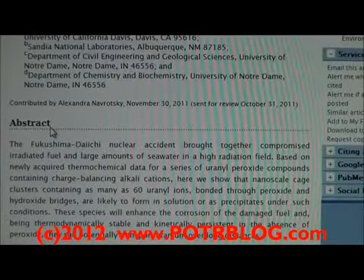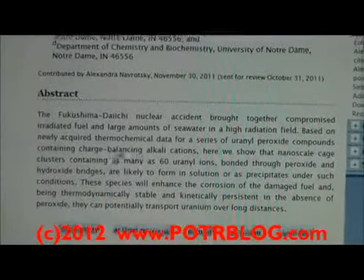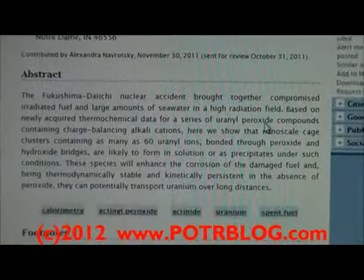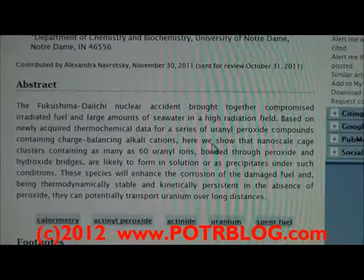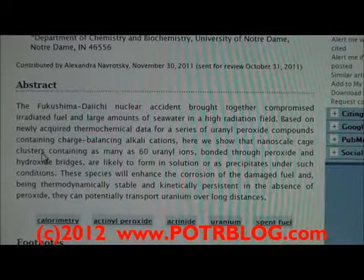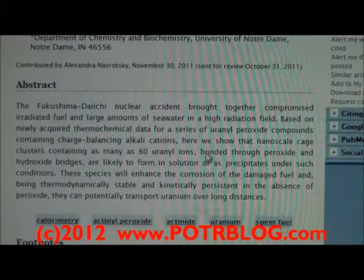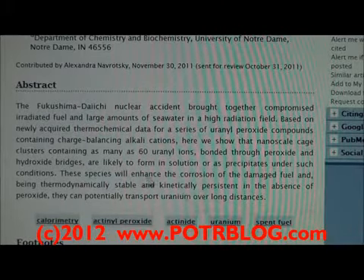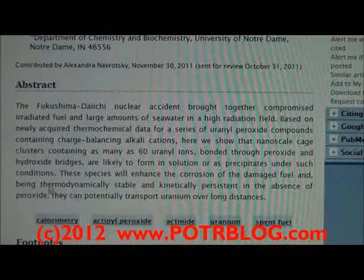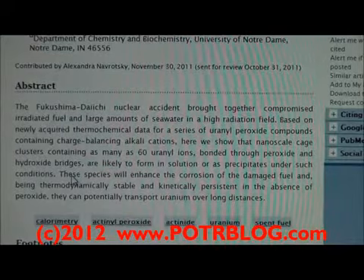The Fukushima Daiichi nuclear accident brought together compromised irradiated fuel and large amounts of seawater in a high radiation field. Based on newly acquired thermochemical data for a series of uranyl peroxide compounds containing charge-balancing alkali cations, we show that nanoscale cage clusters containing as many as 60 uranyl ions bonded through peroxide and hydrogen bridges are likely to form in solution or as precipitates under such conditions. These species will enhance the corrosion of the damaged fuel and — this is where it gets critically important — being thermodynamically stable and kinetically persistent in the absence of peroxide, can potentially transport uranium over a long distance.